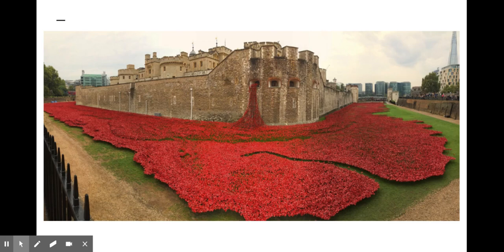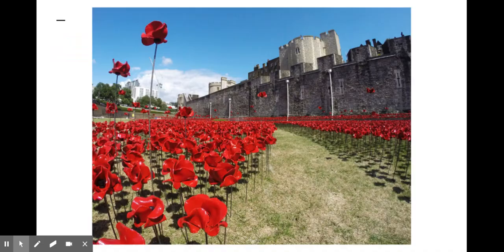The first poppy was planted on August 5th, the first day of Britain's full participation in the war, and the last poppy was planted on Armistice Day, November 11th. The installation covers 16 acres, which is roughly equivalent to 250 tennis courts or 16 soccer fields.